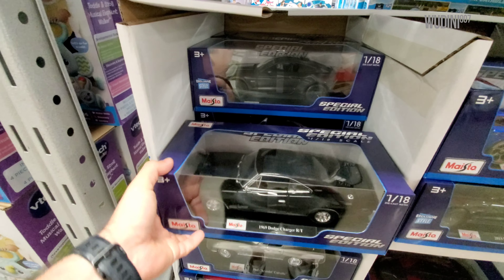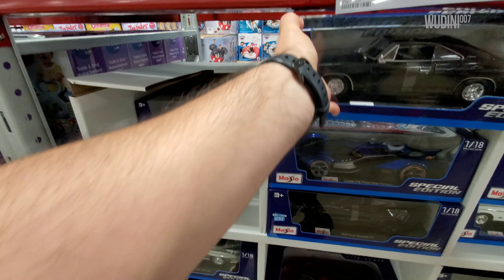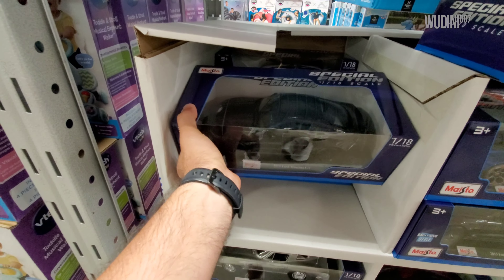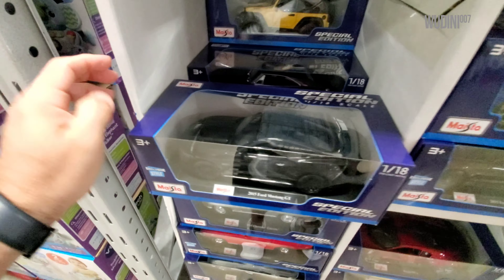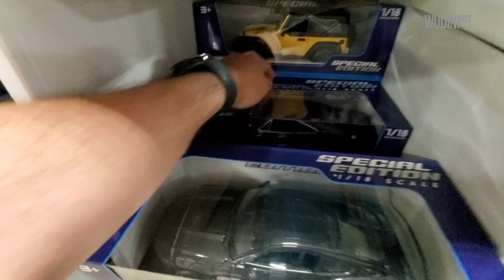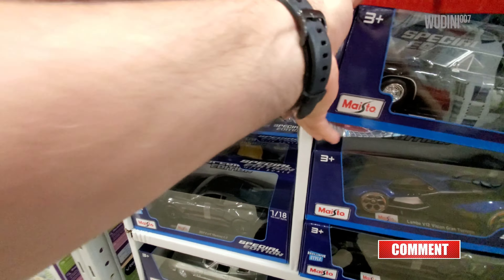All right, let's start right here. We have a Dodge Charger — put this one over here — we have a Ford Mustang GT in black, exclusive to Sam's. Over here we have another black Charger, there's another one back here, and there's a wheelie — yellow wheelie.